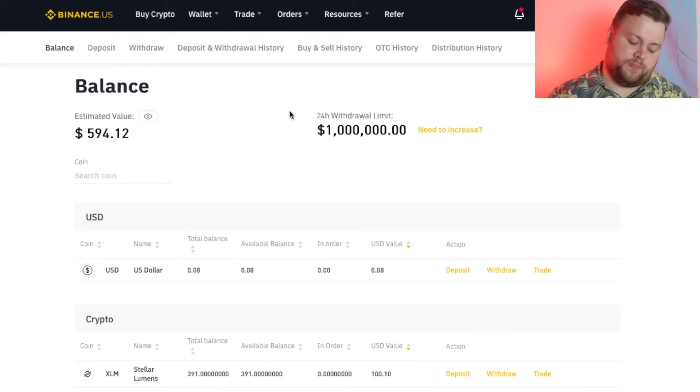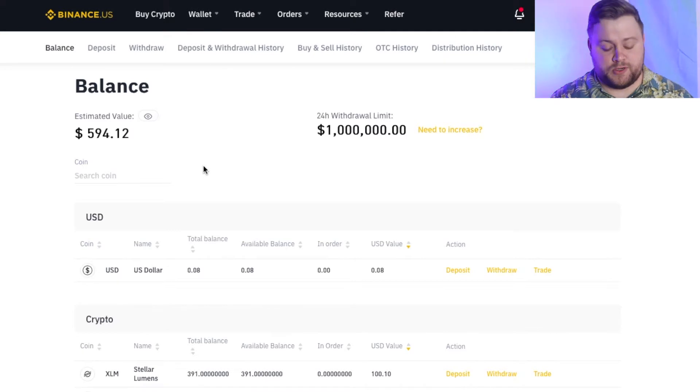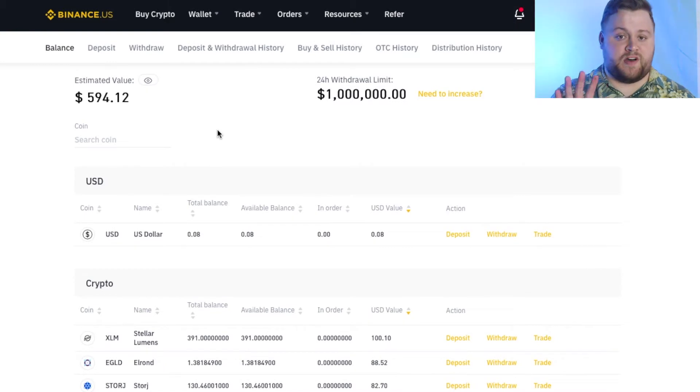The market since we bought in has been down more than 50%. The altcoins that we bought are down around 60 to 70%, so we should be around $300 to $400. But let's check it out — boom, almost $600. So we're only actually down like 40%, even though the market's down a ton. We started with five coins, putting $200 in each.